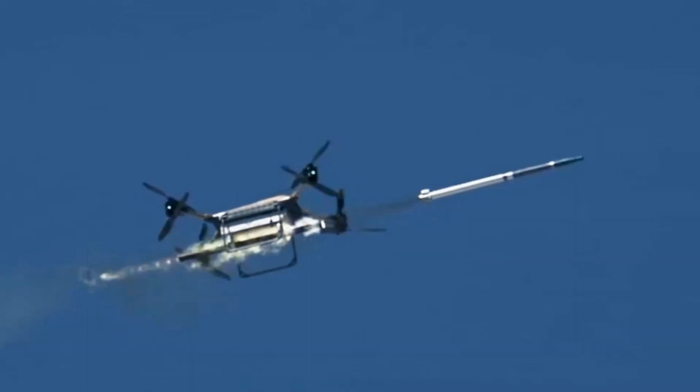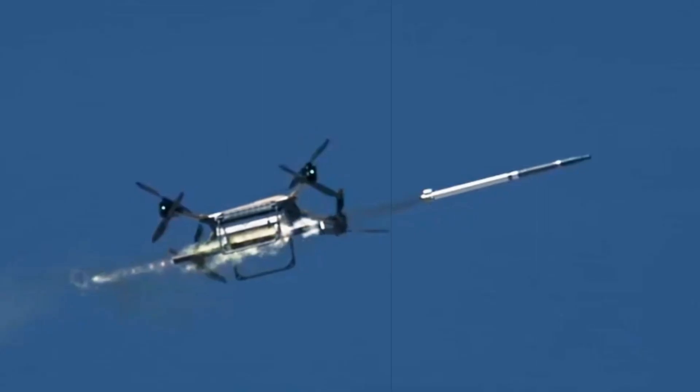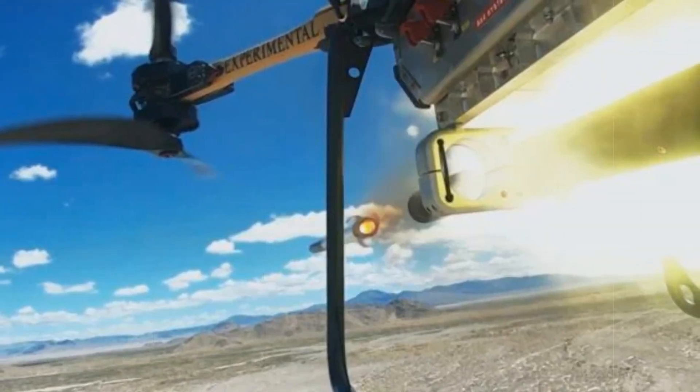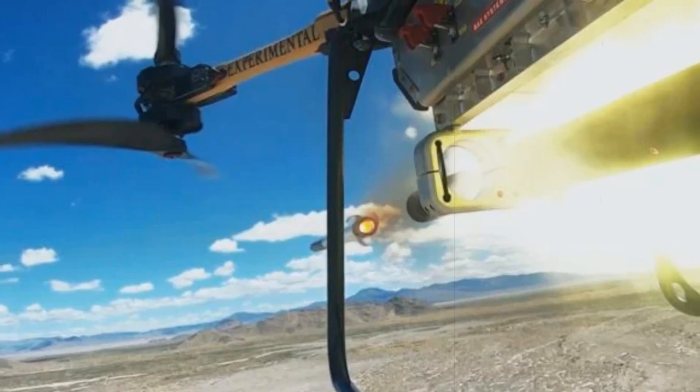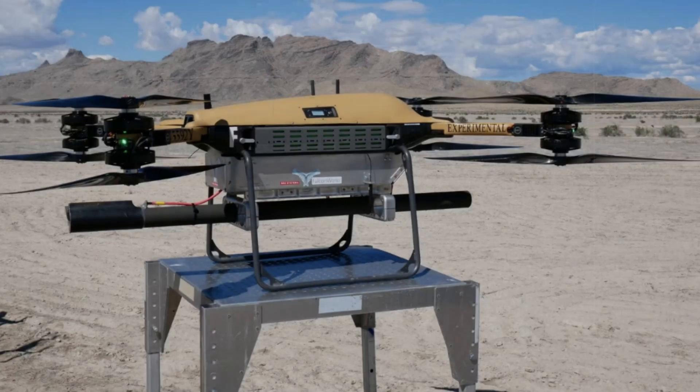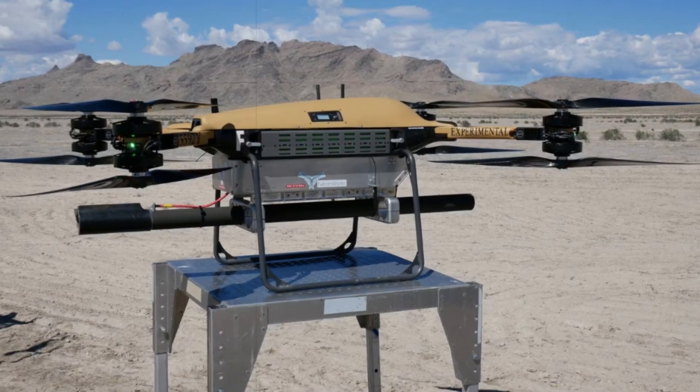The TRV-150 platform traces its roots to the UK-developed Malloy T-150 drone, originally intended for short-range cargo delivery. Through engineering adaptations, the drone now operates as a cost-efficient attack system, capable of precision engagement previously reserved for more expensive military assets.